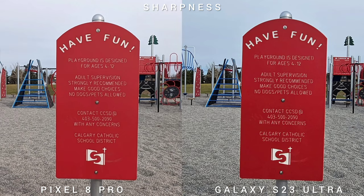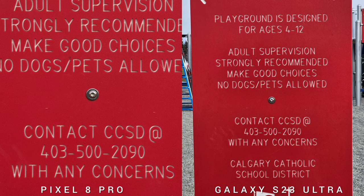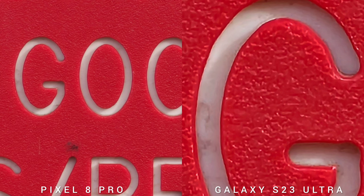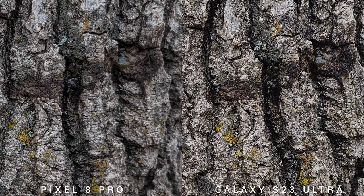Next is sharpness. All sensors are tack sharp from the ultra-wide, wide, and optical zooms. But if you go to the digital crop, you would see that the S23 Ultra is sharper, or applying artificial sharpness on the photo. And lastly, before going to the video test — 50MP versus 200MP — if you zoom in, you will see there's more information from the 200MP sensor of the Galaxy S23 Ultra.